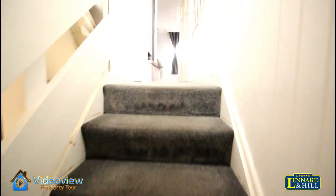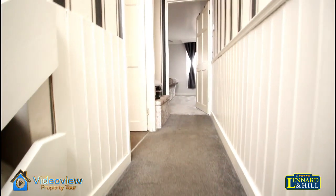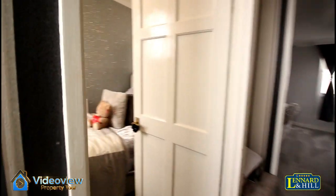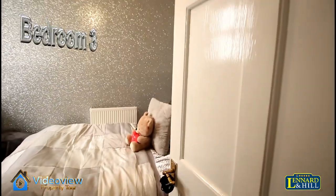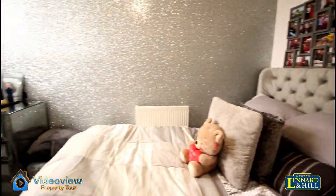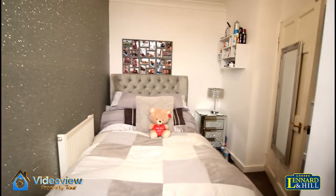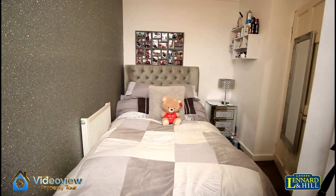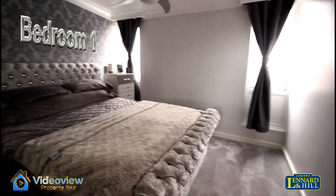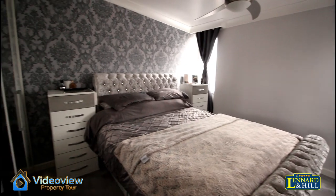Up to the top and we've got bedroom one and bedroom three. Bedroom three is a nice size third bedroom, big enough to have a double bed, with a window looking to the rear. Into bedroom one, a nice size double bedroom with two windows looking to the front.